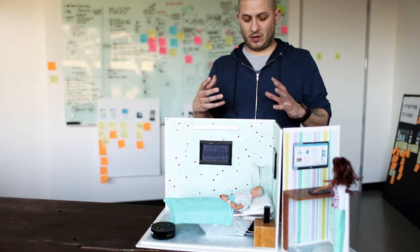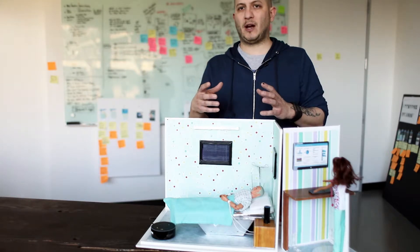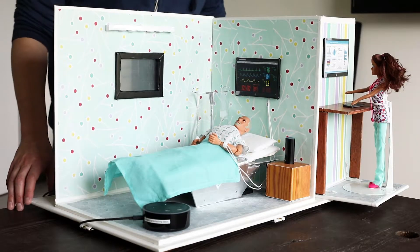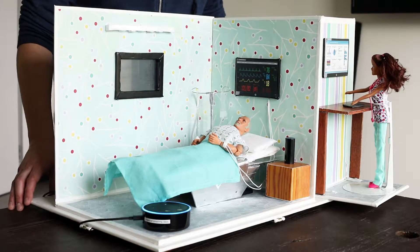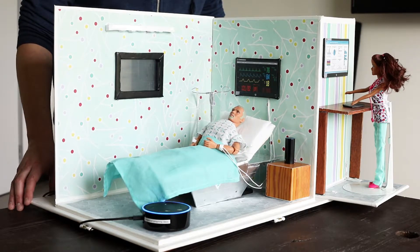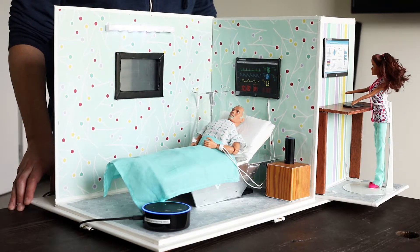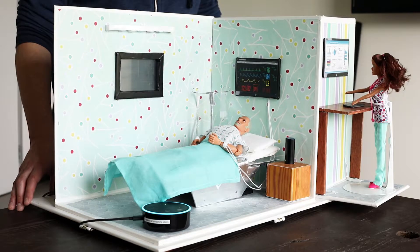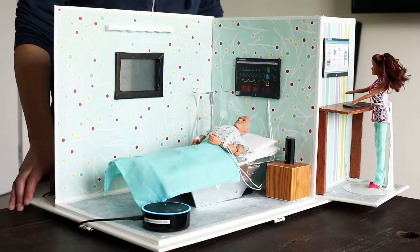We've seen from our research that a patient's ability to control their environment greatly helps their ability to heal. So we can say things like, "Alexa, ask my room to raise the bed please." There you go — that should be a bit more comfortable. "Can you turn the lights on please?" And also, "I'd like to go to sleep." Sleep well. If you need me, just call. Goodbye. Get some rest — call me if you need anything else.